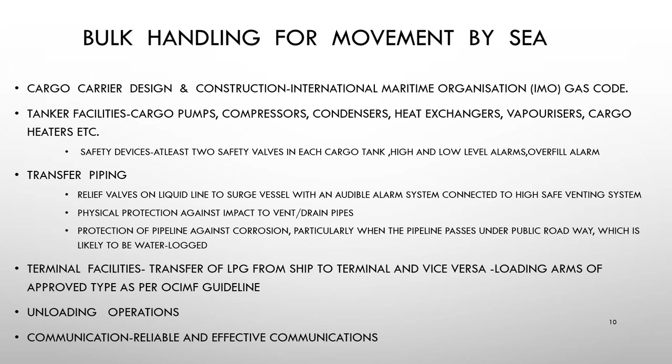For bulk handling of LPG by sea: transportation of LPG in bulk by tankers may be carried out under fully pressurized, semi-pressurized, or fully refrigerated at atmospheric pressure conditions. Cargo carriers are used for sea transportation, and their design and construction are carried out according to the International Maritime Organization (IMO) gas code. Cargo handling equipment in a tanker typically comprises cargo pumps, compressors, condensers, heat exchangers, vaporizers, and cargo heaters.